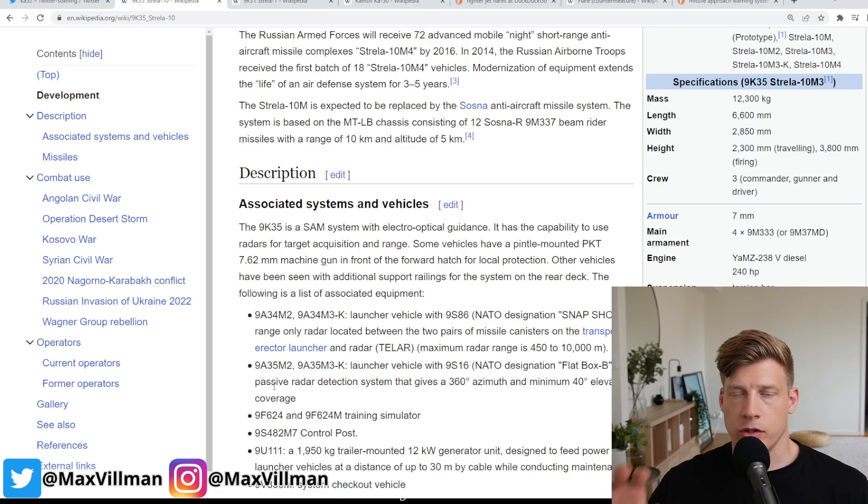They lock onto the heat exhaust of the helicopter or jet fighter and then launch and shoot them down. Because there's no active emission from the missile, it's just locking onto the active IR signal from the aircraft, so you don't get any heads-up as a pilot. You need to visually acquire the missile and then use countermeasures or maneuvers. Typically it's a very short time from firing to impact — a couple of kilometers — so you need to react very quickly.